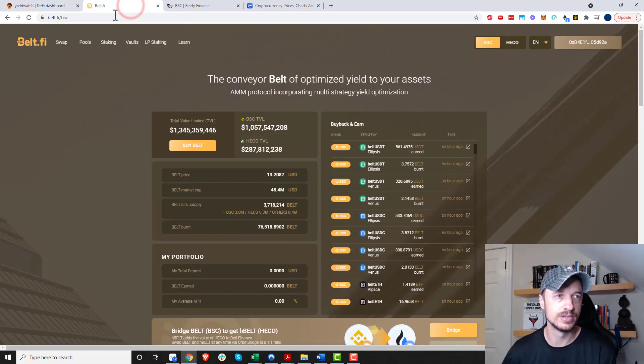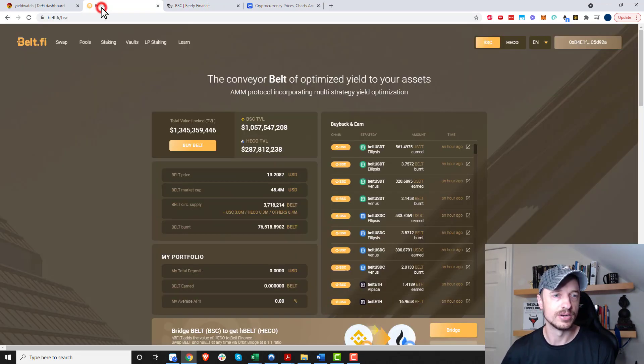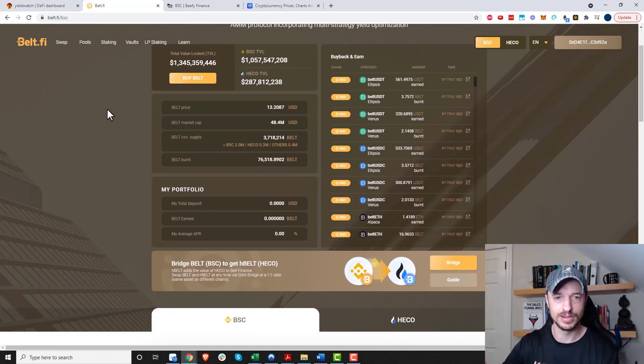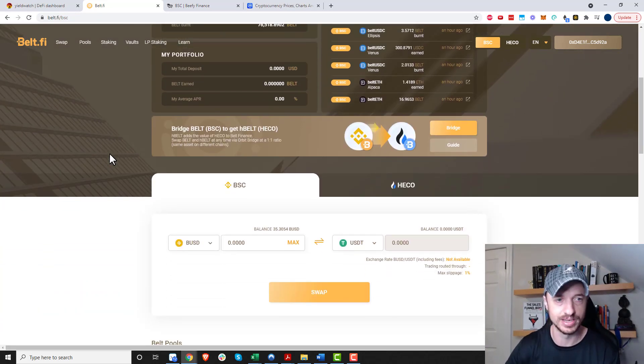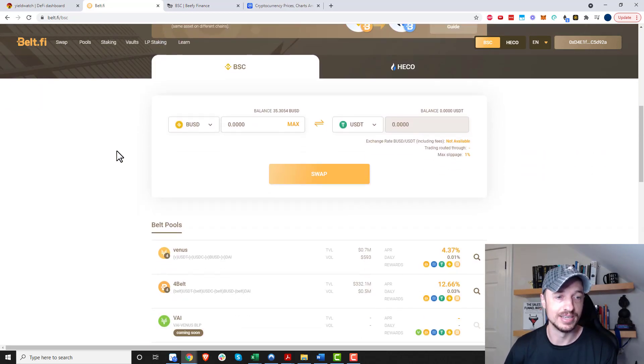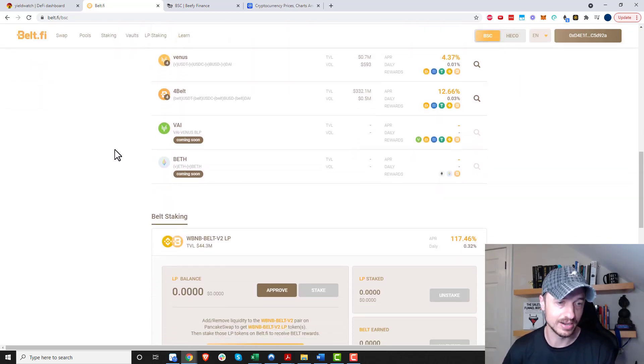So first things first, we're going to use two different services: BeltFi and Beefy Finance. We need both of these services to earn the yield. Now, this is not an instruction video on how BeltFi works — go do your own research on BeltFi to see if it's reliable. BeltFi was hacked earlier this month, so take that for what it's worth. They've re-evaluated what they're doing and hopefully fixed the issues, but it's wild west out here in DeFi, so be careful.